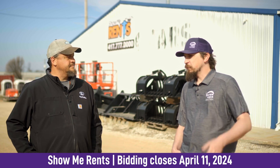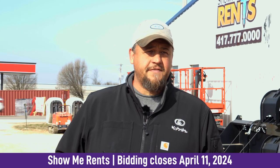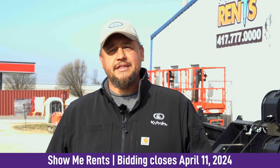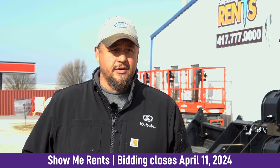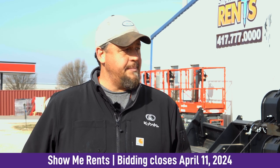So Mike, tell me — why did you choose Purple Wave to liquidate some of your assets? Purple Wave has always been in my feed. I've always followed the auctions, never really purchased anything, but it seemed like a reputable company to sell some of my goods. And again, a lot of my stuff is new, so we're excited to see what happens.